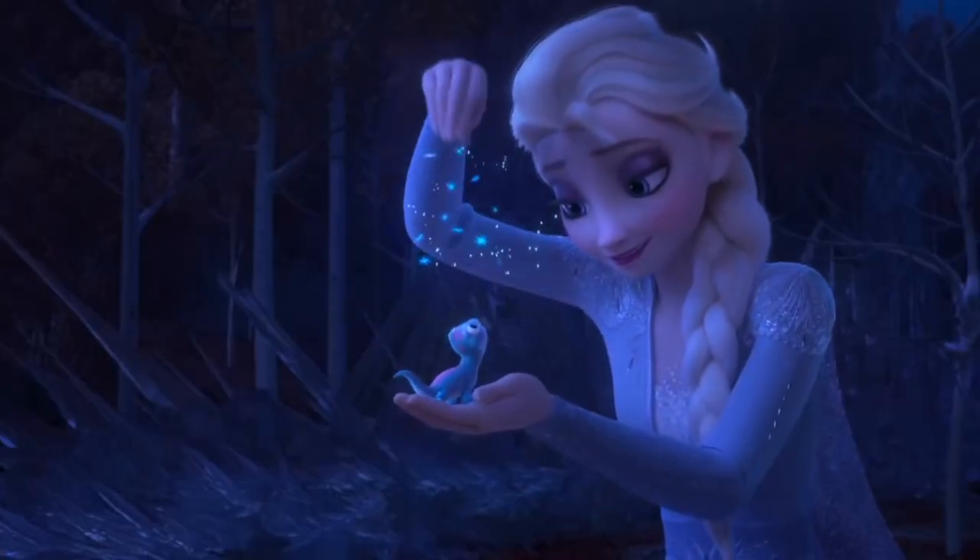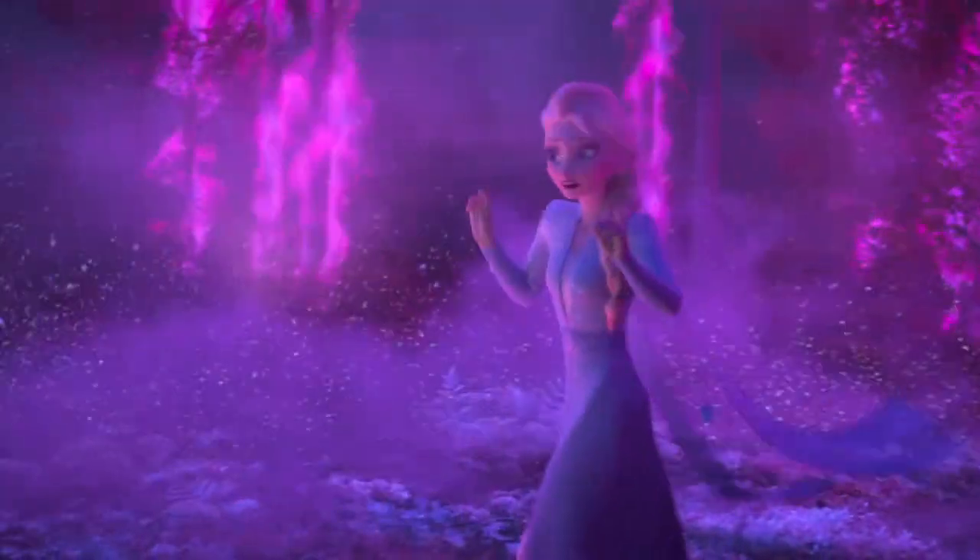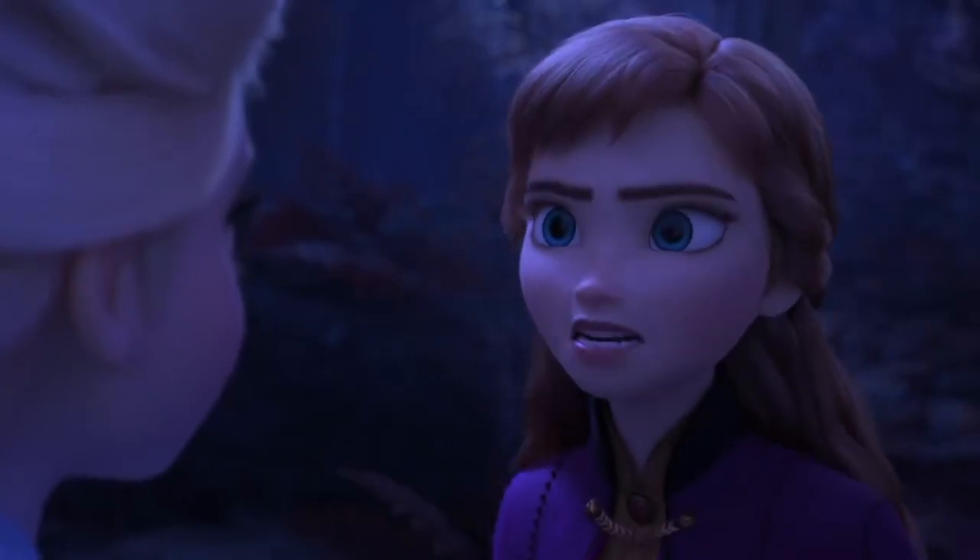Next we see everyone's new favourite animal sidekick — Bruni. As soon as I saw this critter, I thought it looked related to Pascal. We already know that Tangled and Frozen exist in the same universe because Flynn Rider and Rapunzel attended the coronation, so these two are clearly related. Bruni and Pascal forever! He's apparently a salamander, and Josh Gad tweeted that we're going to be obsessed with him. The next part is Anna telling Elsa 'don't run into fire' — which is very good advice.